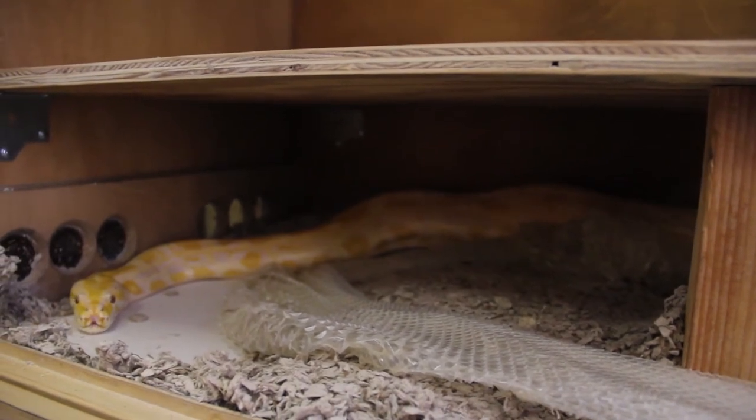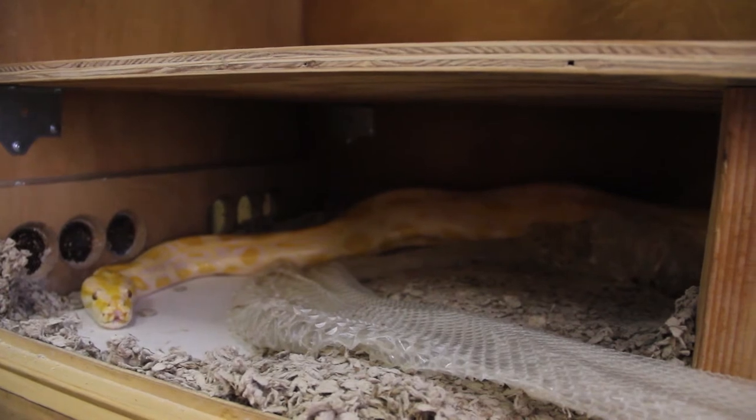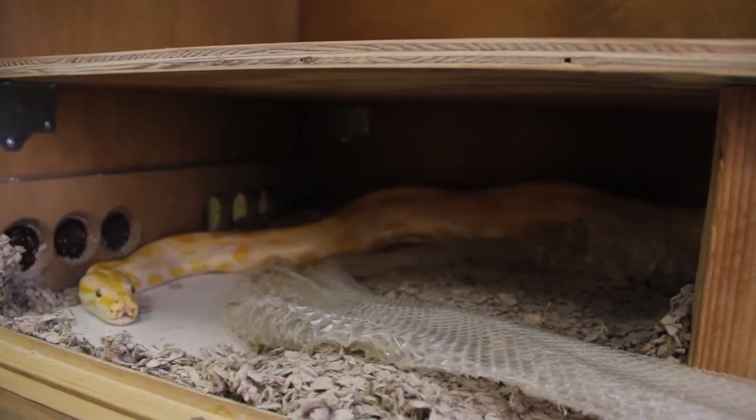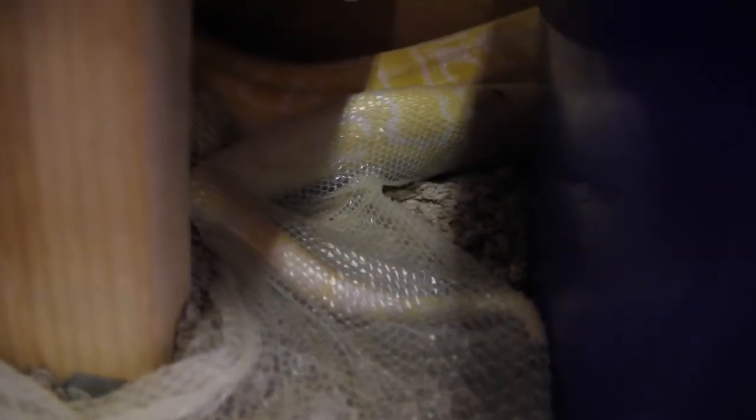There she is doing a little chemoreception with her tongue, flicking it in and out, getting molecules and pushing them up to her Jacobson's organ at the roof of her mouth, so she can kind of smell and sense what's going on around her. All reptiles smell that way.